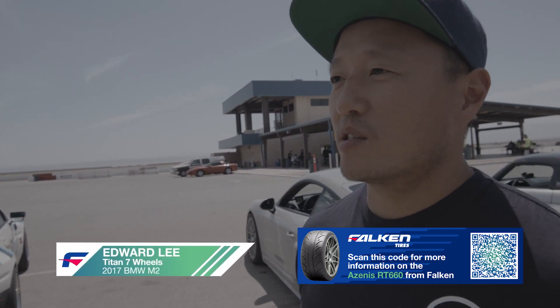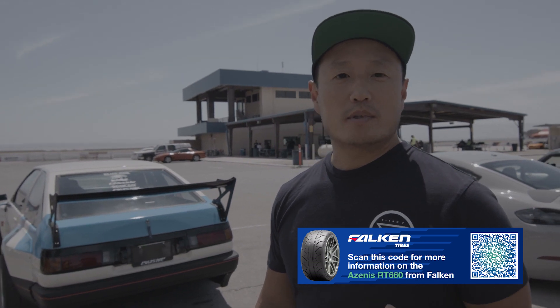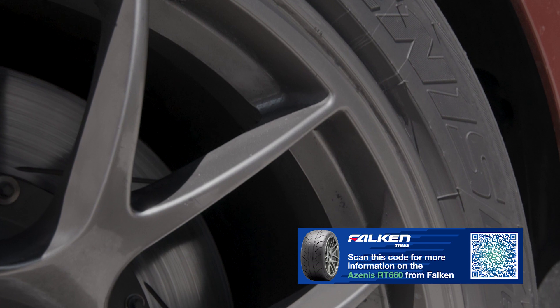It is the RT660s. We've been on them all day long. They feel great. The grip level is amazing. We're going to take these tires to more track days, give them a beating, and test them out.